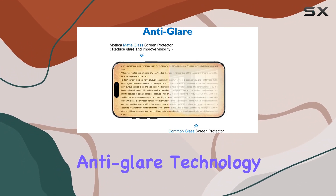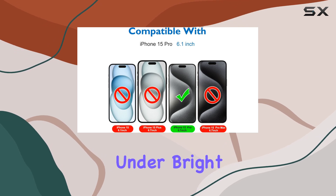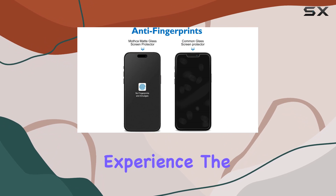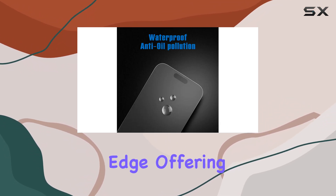A standout feature is the anti-glare technology, akin to e-reader matte screens. Whether you're outdoors or under bright lights, there's no annoying glare, ensuring a comfortable reading or browsing experience. The tempered glass goes beyond the standard 2.5D round edge, offering a more polished and durable feel.